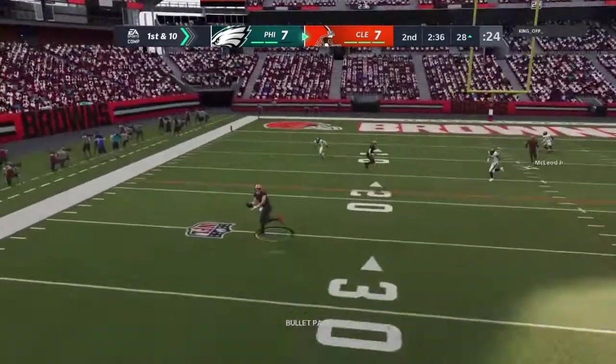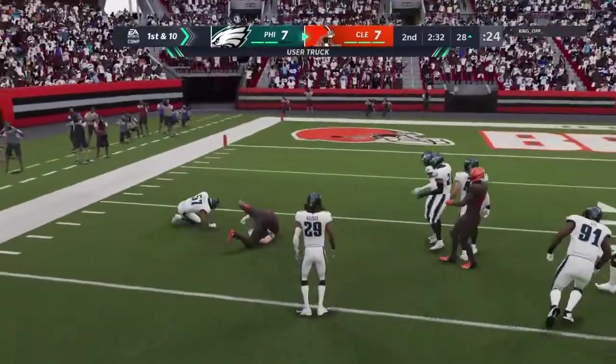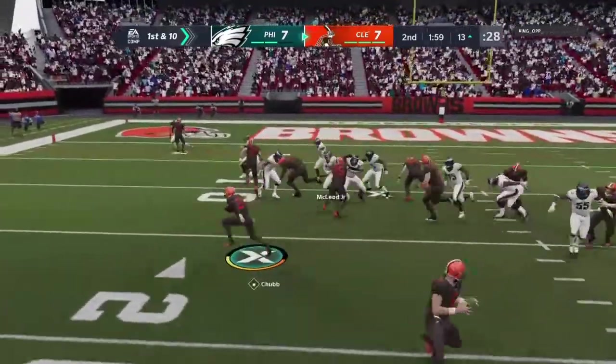First down, Mayfield, finding the tight end Hooper. And they'll work it inside the 15-yard line before they have a visit to Jonathan Coachman. He's in Orlando and he'll have our EA Sports halftime report.